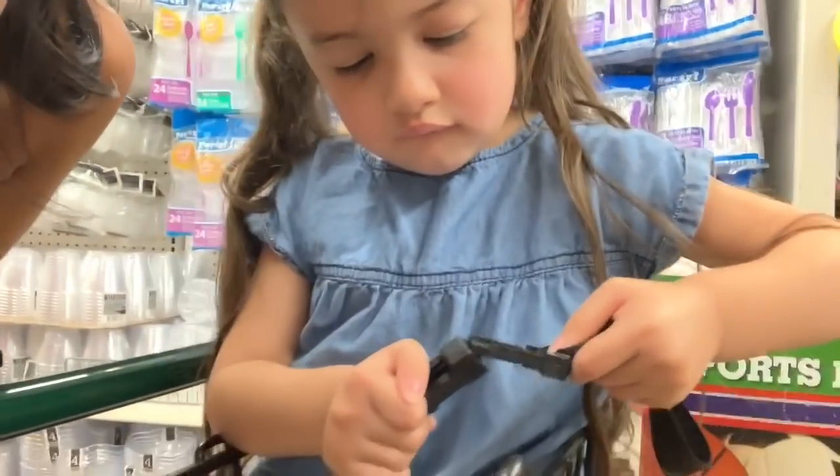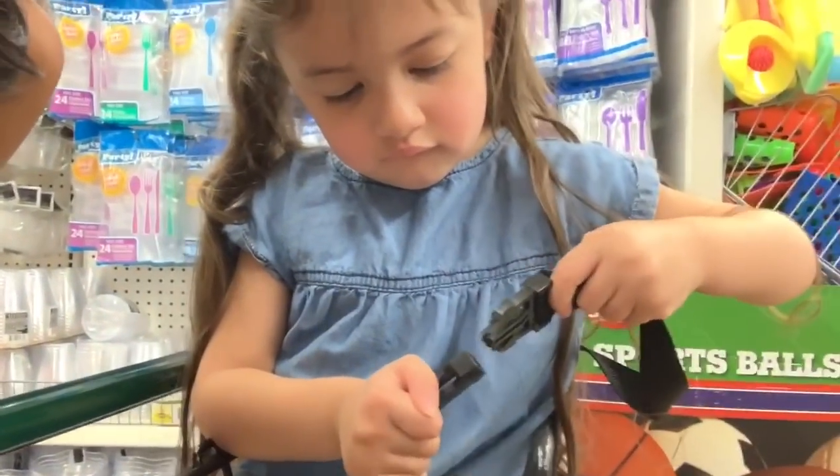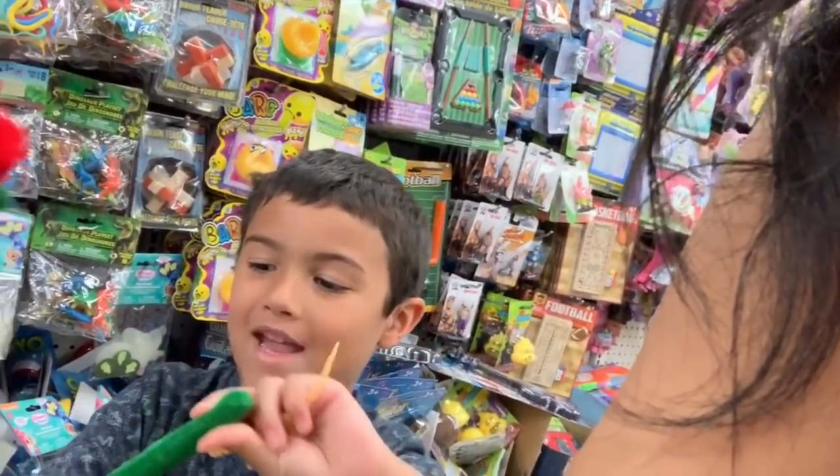You can get one toy because every time we come you get so many toys from here and they're cheap and they always break. So one toy and then you can get your pom-poms. Mom needs to find some stickers. All right, we're gonna shop around and I'll show you guys a little haul if I end up finding a few things.